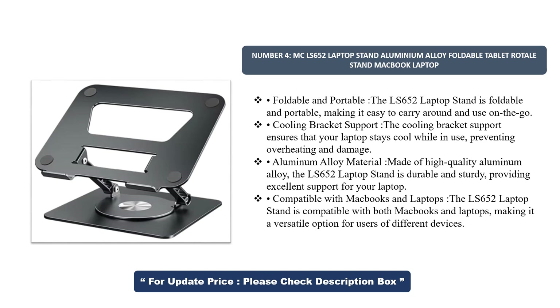Made of high-quality aluminum alloy, the LS652 Laptop Stand is durable and sturdy, providing excellent support for your laptop. Compatible with both MacBooks and laptops, the LS652 Laptop Stand is a versatile option for users of different devices.